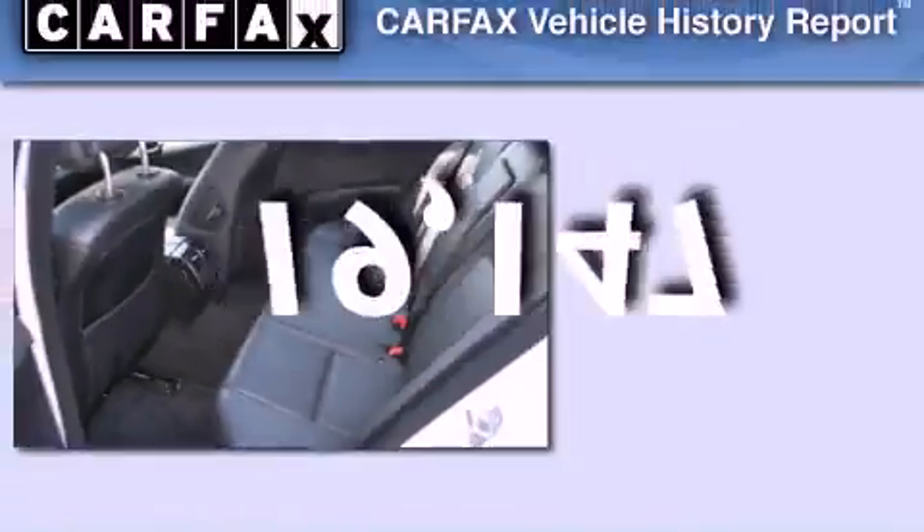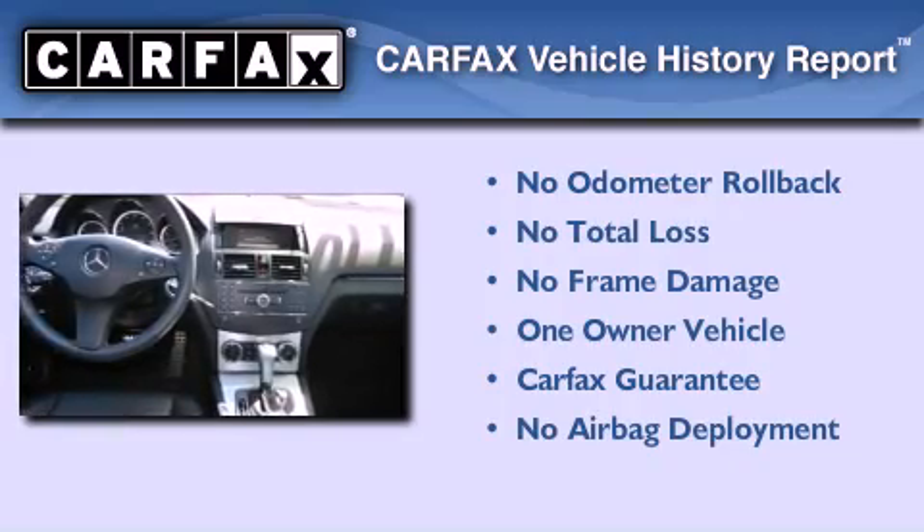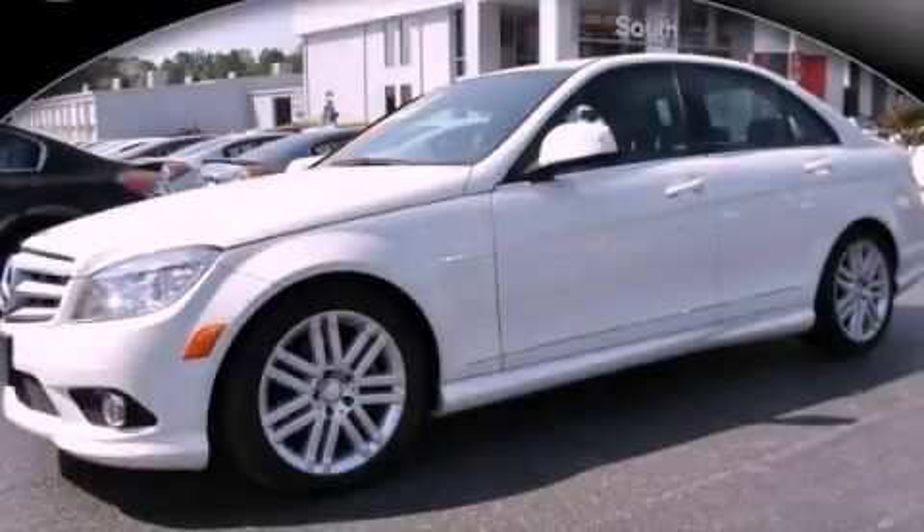This vehicle has less than 20,000 miles. This Mercedes-Benz has had only one owner and it qualifies for the Carfax Buy Back Guarantee. Call now to find out how you can own this breathtaking vehicle.